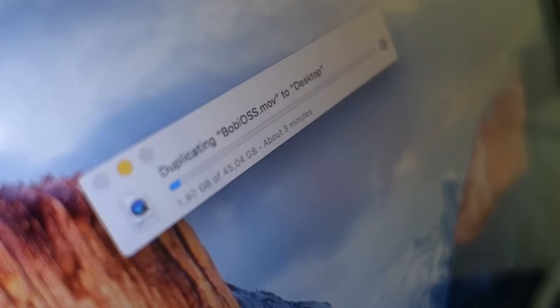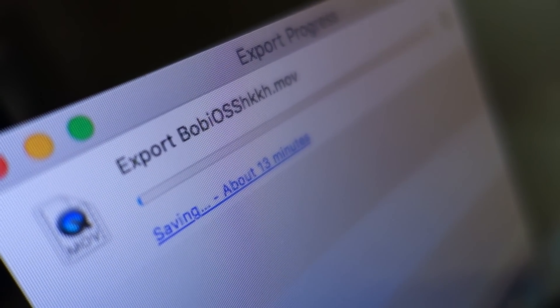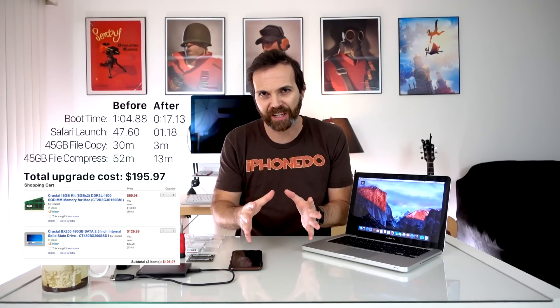Now let's open up Safari — oh, it is already open. Let's go to the Bob iOS file and say duplicate — about 3 minutes. I opened up QuickTime and I'm going to export in 1080p — says about 12 minutes, 13 minutes. Even though your Geekbench results are not going to change, upgrading your RAM and your hard drive may save your MacBook and bring it back to life. Thank you very much for watching this episode. Please hit that subscribe button and join the world domination. Let me know what you think about upgrading your computer in the comments.